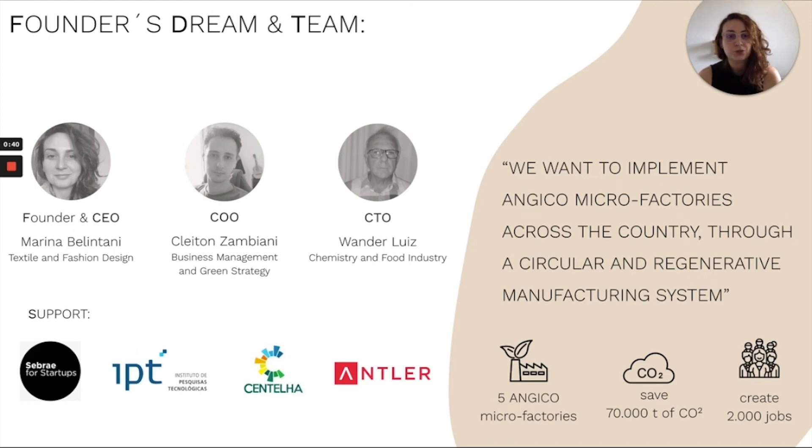Our dream is to transform the Brazilian textile chain through a circular production model that can be replicated in different parts of the country. With 5 micro factories, we can create 2,000 jobs and save more than 70,000 tons of CO2. Thank you for your attention.